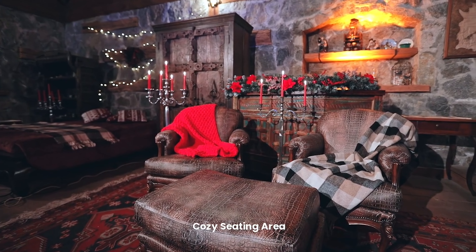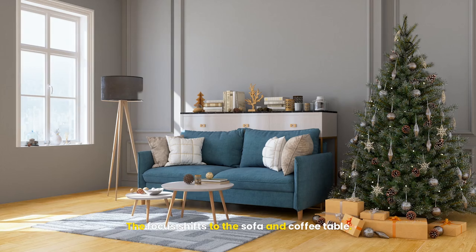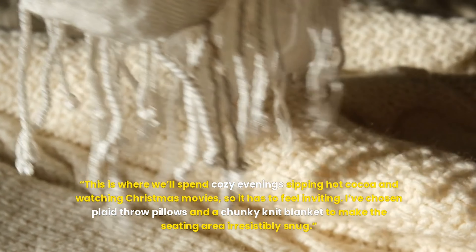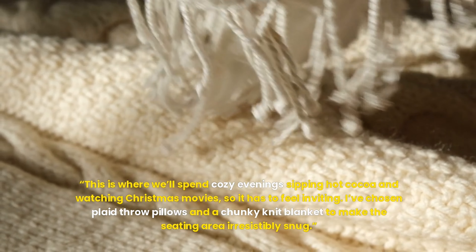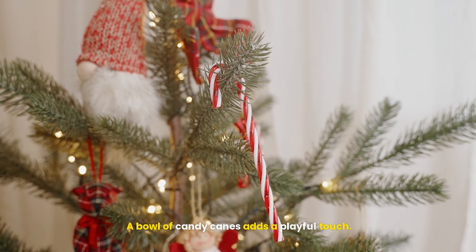Cozy seating area. The focus shifts to the sofa and coffee table. This is where we'll spend cozy evenings sipping hot cocoa and watching Christmas movies, so it has to feel inviting. I've chosen plaid throw pillows and a chunky knit blanket to make the seating area irresistibly snug. The coffee table is styled with a tray holding a small vase of holly, a few pillar candles, and a stack of festive books. A bowl of candy canes adds a playful touch.